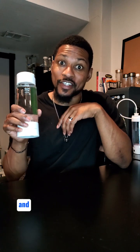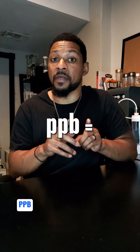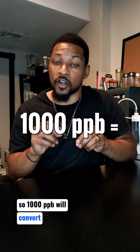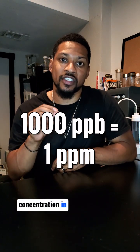So you buy one of these hydrogen water bottles and you're so excited because they told you it will make 1,000 ppb of hydrogen. 1,000? That's got to be good, right? Well, not so fast. ppb stands for parts per billion, so 1,000 ppb converts to one part per million, which is another popular way to talk about dissolved hydrogen gas concentration in water.